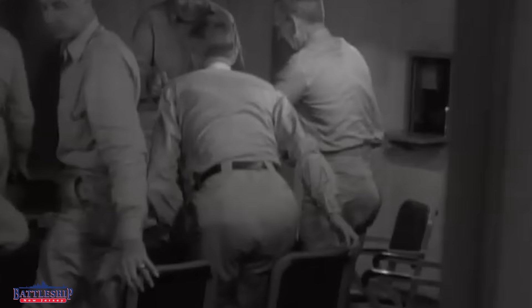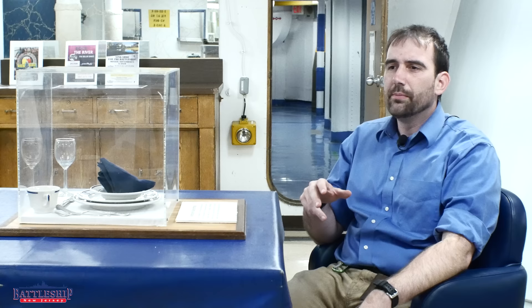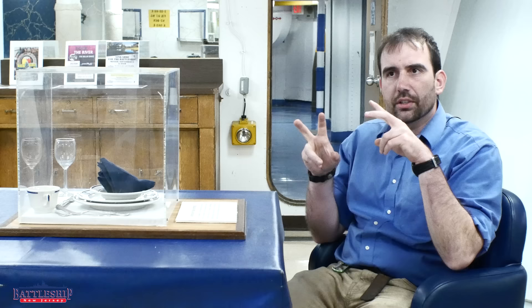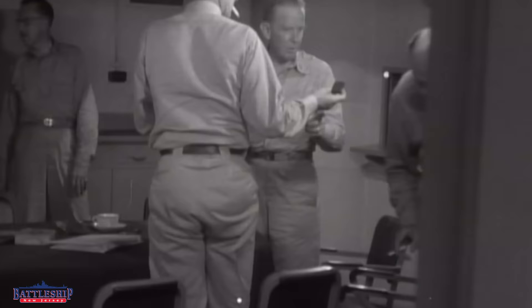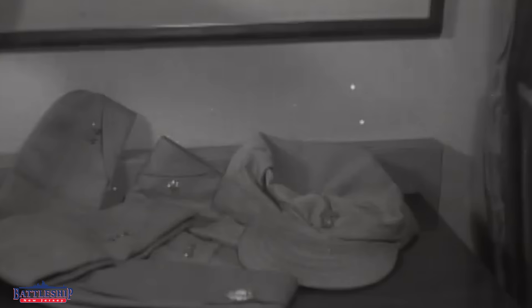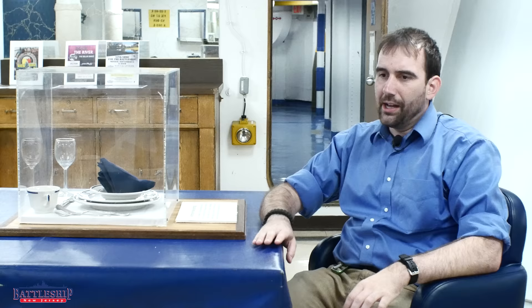When the executive officer sits, everybody else can sit. They would be arranged by rank, with the executive officer on the starboard side at the head of the table, and more junior officers coming down from there. Oftentimes one of the tables would be reserved as a dirty shirt mess — if you are an officer on duty or about to go on duty, you might not be in formal uniform, so you sit at the dirty shirt table, eat, and go back out on watch.